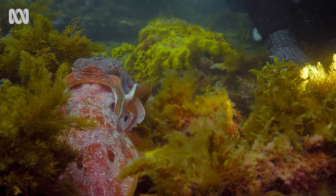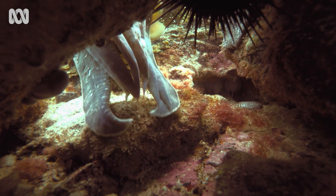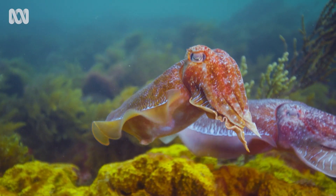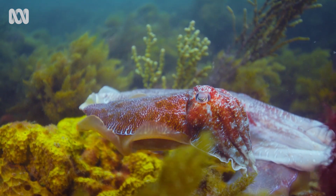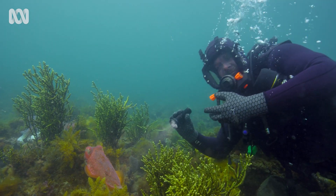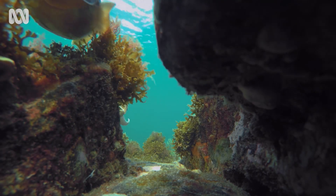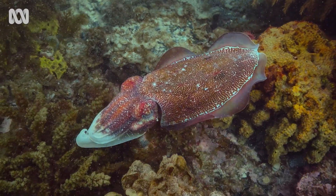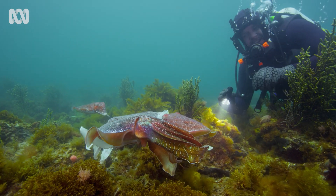I'll leave you guys to it. So this female cuttlefish will be looking for a place to lay her eggs. You can see her checking out the different cracks and crevices looking for a potential place as an egg site.